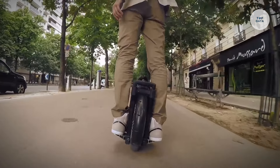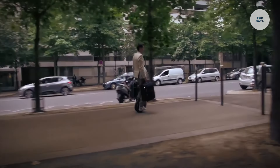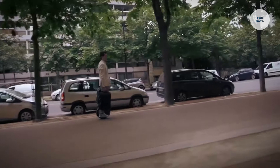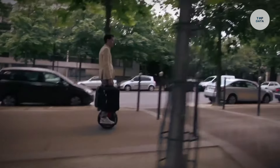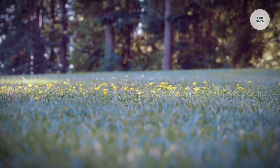Powered by a lithium-ion battery, it requires only one to two hours for a full charge. The Solowheel Loda supports riders weighing up to 250 pounds, making it an excellent choice for urban commuting or leisurely rides in parks, providing an eco-friendly alternative to traditional vehicles.